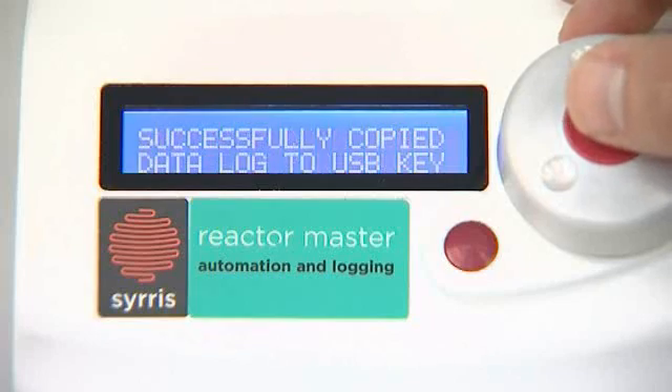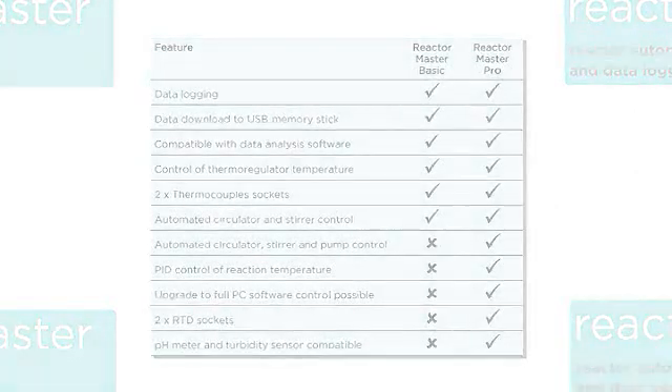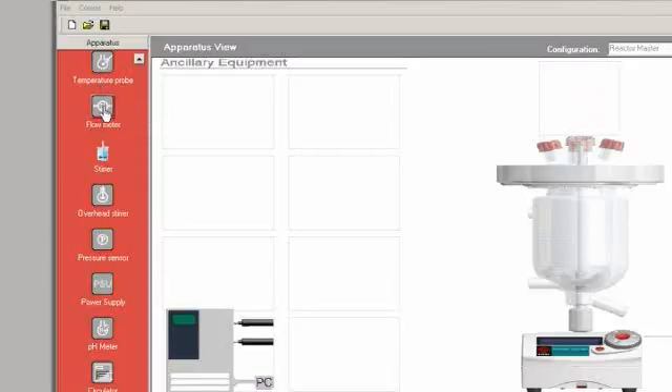The Reactor Master Pro also offers PID control of the process temperature, pH and turbidity sensing, and the ability to upgrade to full PC software. The Reactor Master PC software offers complex recipe control and real time data plotting. It is also possible to control virtually any other RS232 controlled apparatus such as pumps, balances, and FTIR probes.